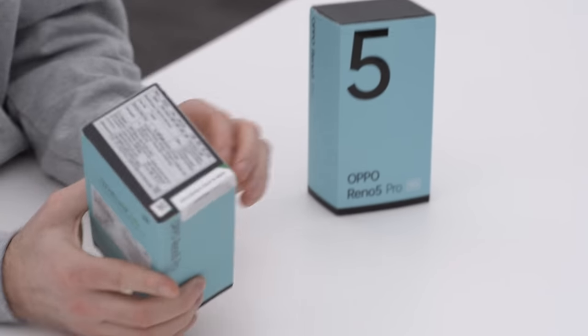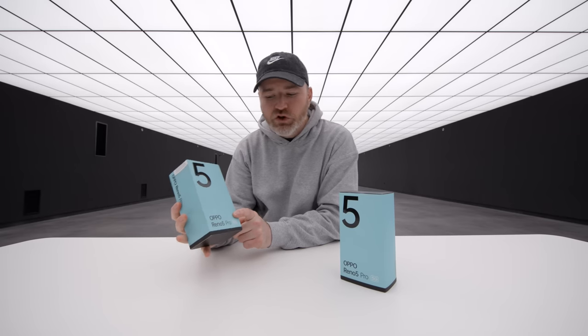Before we get into today's video, I want to let you know I have some extra smartphones to give away — four of the new Oppo Reno 5 Pro 5G. You need to watch the entire video to be eligible to win. More details at the end.